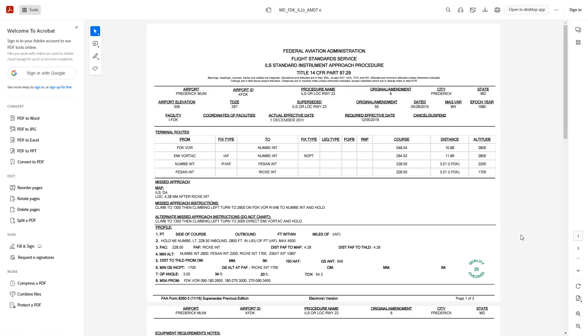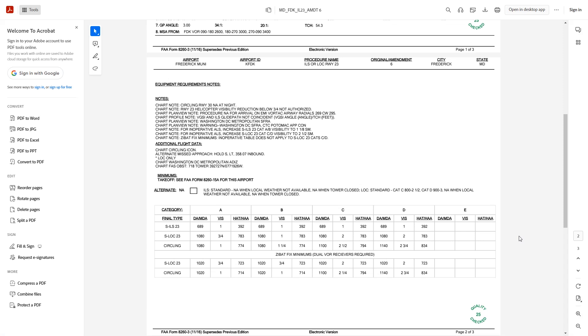Moving back, we can take a look at the full amendment. The actual procedure routes are listed, with the legs from the Frederick VOR through the Numby, Feeson, and Rickey intersections. The missed approach points are spelled out — for the ILS it's the decision altitude, and for the LOC it's 4.28 miles after the Rickey intersection. This corresponds to the FAF-to-MAP distance shown in the box on the bottom left of the plate. The next page has chart notes and minimums information. Everything here should correspond with what's on the instrument approach plate, so it's not extra information, but if you have any questions about a procedure it could serve as an additional source. In general, the documents in the IFP gateway don't constitute required knowledge for IFR flight, but they're just another tool you can use to be a better informed instrument pilot.